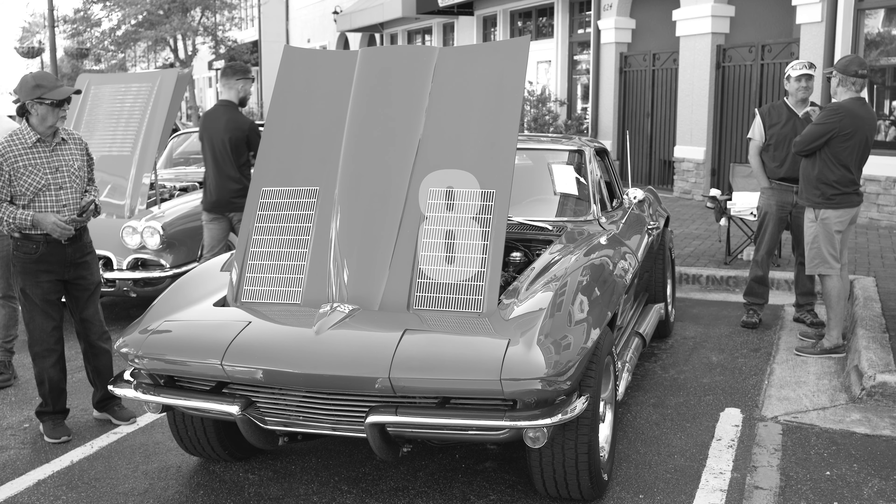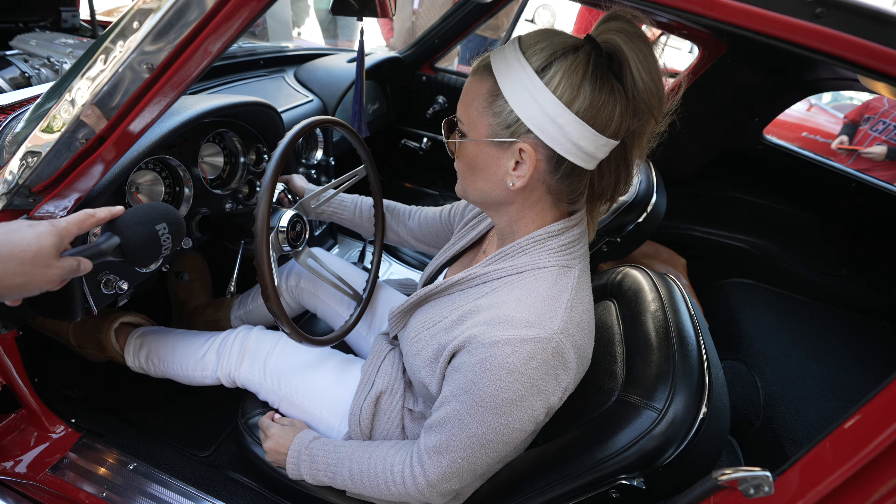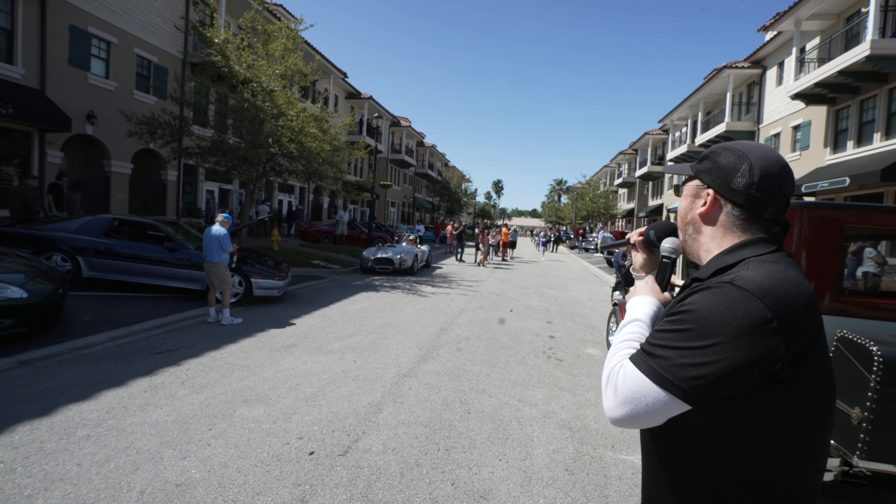We're coming down 10, 9, 8, 7, 6, 5, 4, 3, 2, 1 — make some noise!